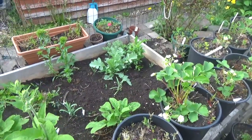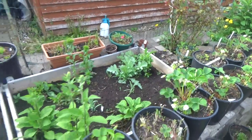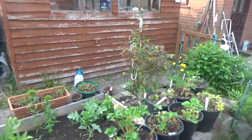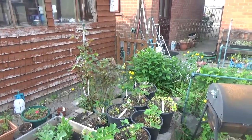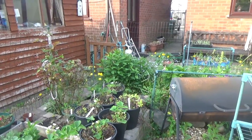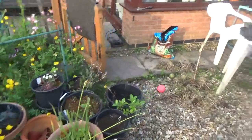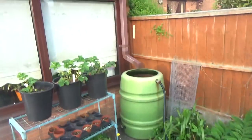The troughs at the back have never been sorted since last year. The rose has seen better days — I think it's not going to survive; it's looking too poor.